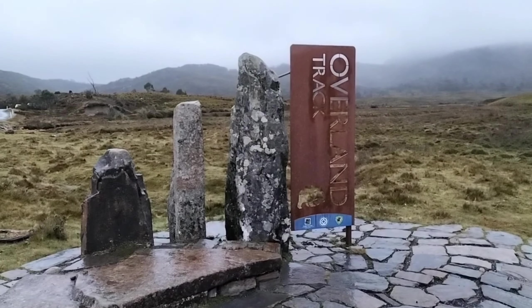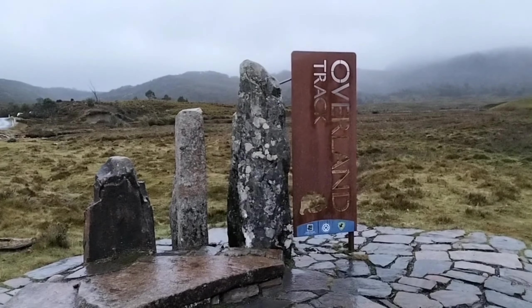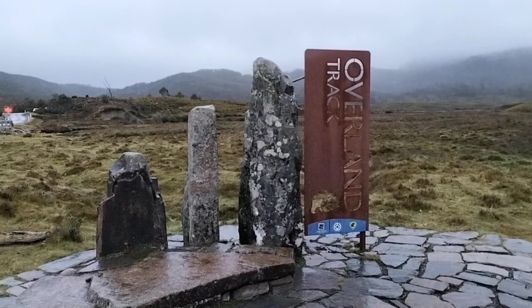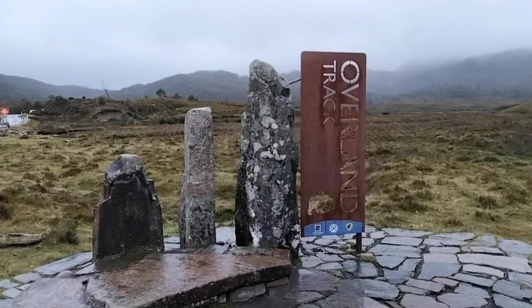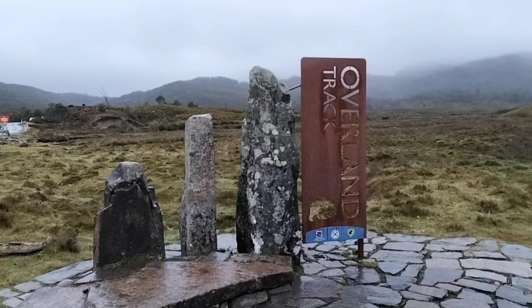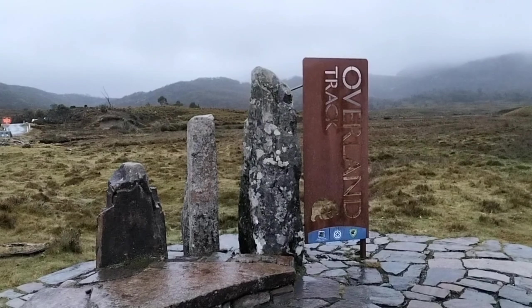Today I am heading off on an overnight solo hike. I'm going to head to Waterfall Valley which is part of the Overland Track. I am going to go via the horse track today and I will show you as I head along.